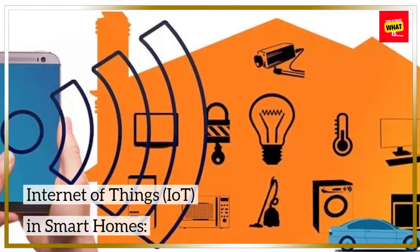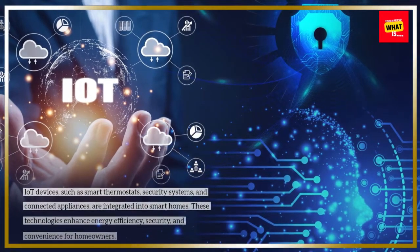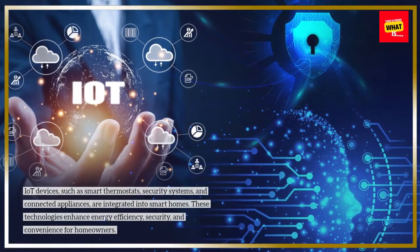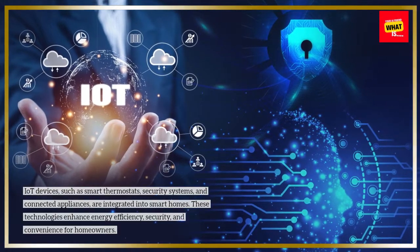Internet of Things (IoT) in Smart Homes: IoT devices, such as smart thermostats, security systems, and connected appliances, are integrated into smart homes. These technologies enhance energy efficiency, security, and convenience for homeowners.